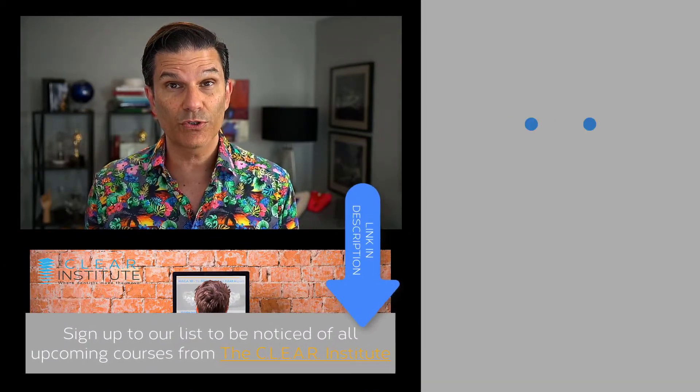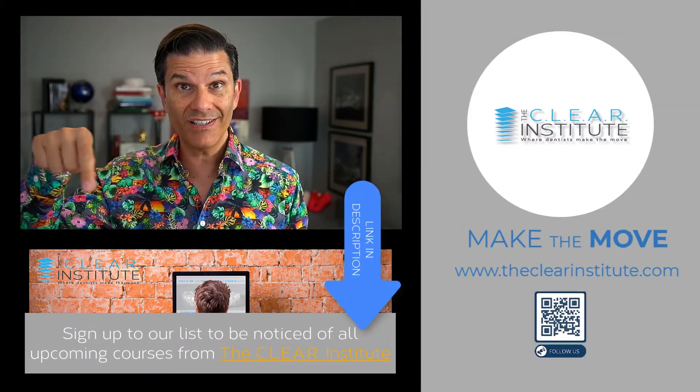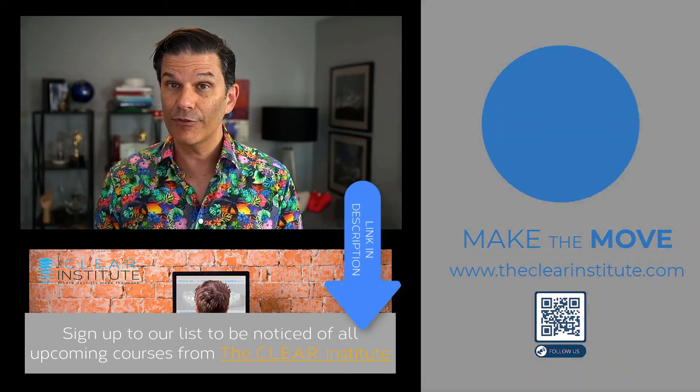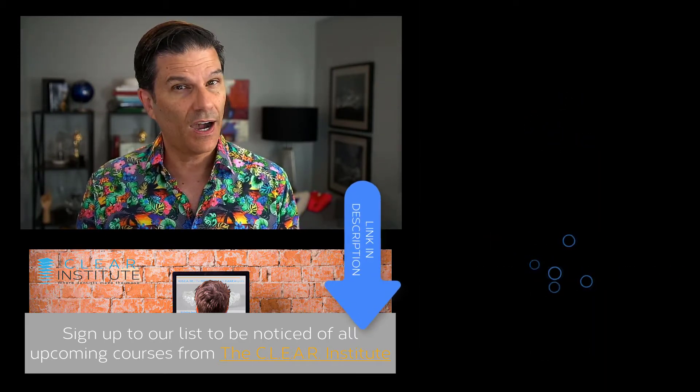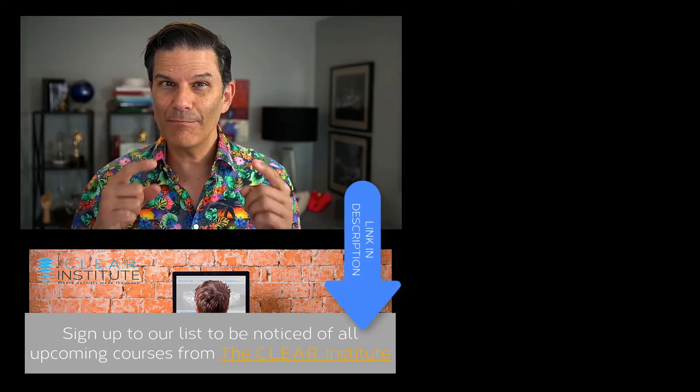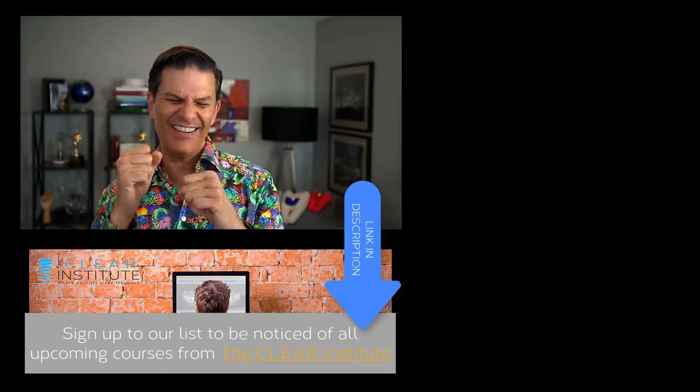If you want to know more about mechanics and how we apply these principles with clear aligners, follow the link in the description below to receive information on the different online courses we offer. High-quality education and entertainment — that is never a waste of time. We will be happy to see you make the move!